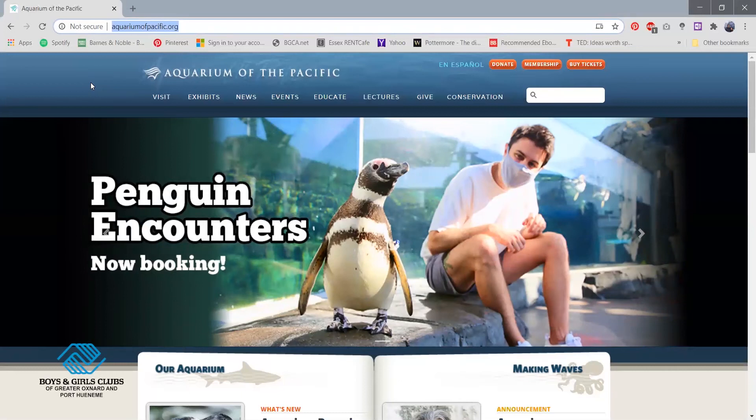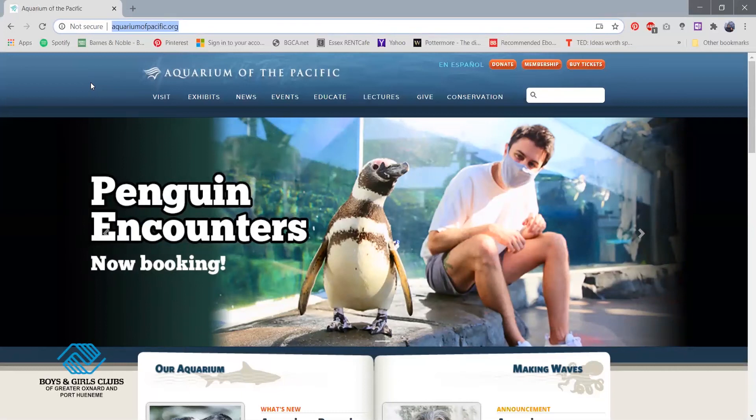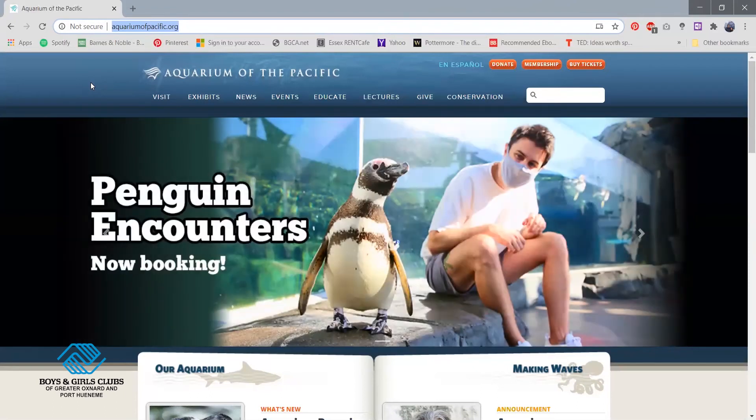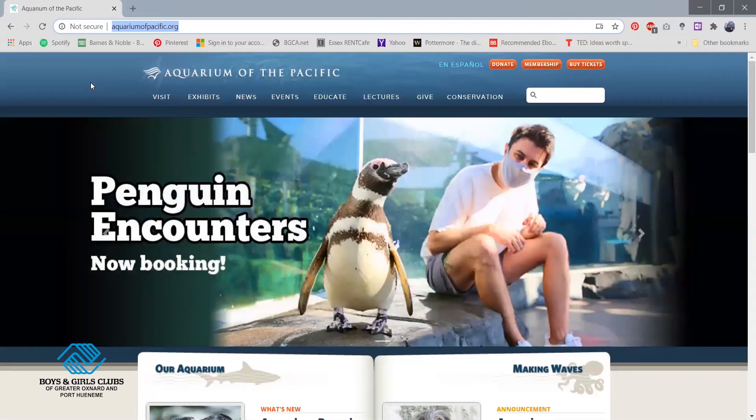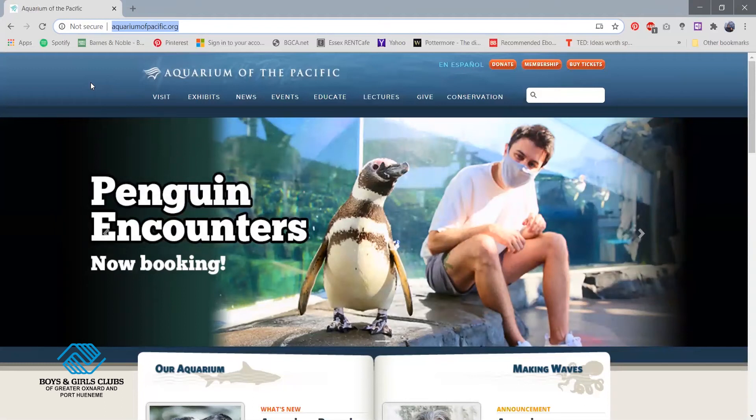For those of you that don't know the Aquarium of the Pacific, this aquarium is located in Long Beach here in California. It's a really cool aquarium where you get to see some of the ocean animals, as well as being aware of some of the things being done in terms of research and how our impact affects the environment.